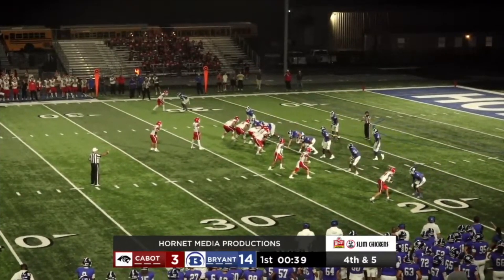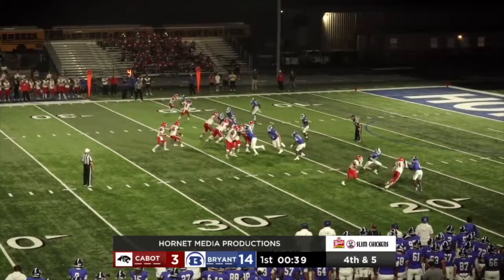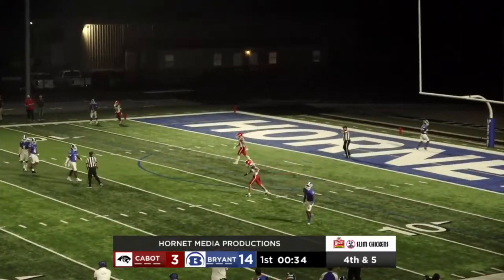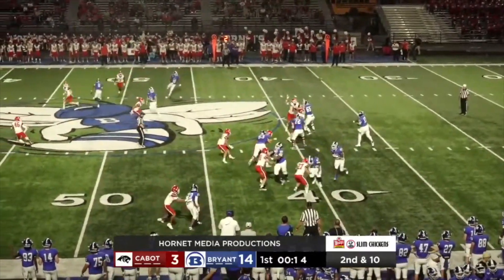Crowd recognizing the importance of this one. It's fourth and six. Man in motion from right to left — that's Della Torre, got to watch out for him. McCrory throws. Incomplete. Not even close to his intended target. And it's a turnover on downs.